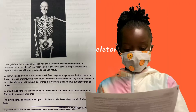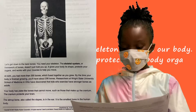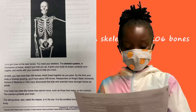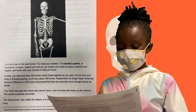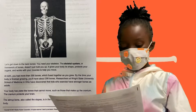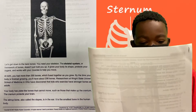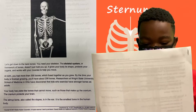Let's get down to the brave bar — you need your skeleton and your skeletal system as a framework. Bones don't just hold you up; they give your body its shape, protect your organs, and work with your muscles to help you move.